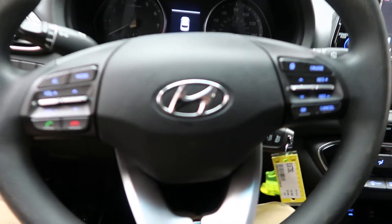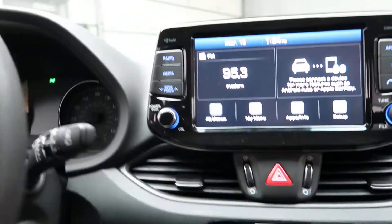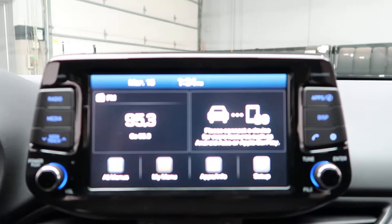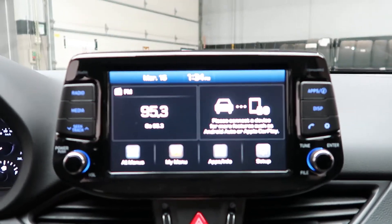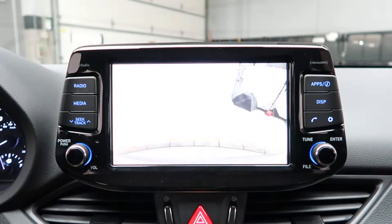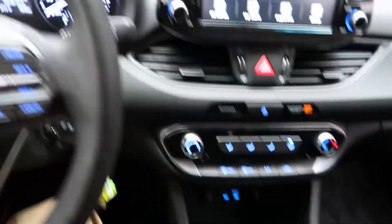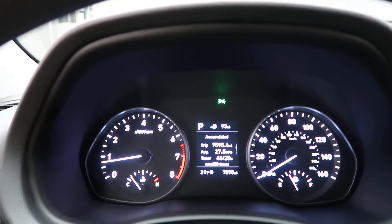Power windows. Hopping in — steering wheel controls with Bluetooth capabilities. Start it up. Media display. Rear view backup camera. Climate controls. Automatic transmission. This Hyundai has 7,595 miles.